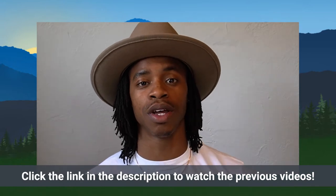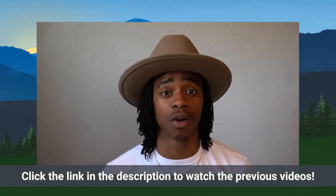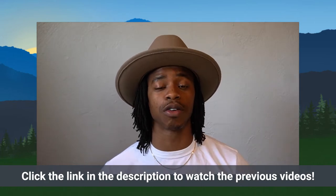Hey everyone, I'm Justin Toomer from Education Elements. This is our second video about leadership competencies — we want to really break that down for you. If you want to understand why it's important to even think about leadership competencies right now, check out the first video in our description.